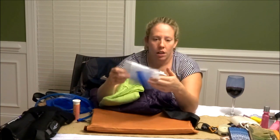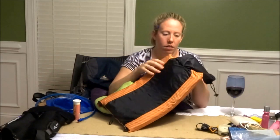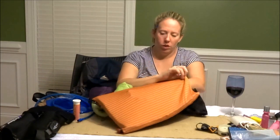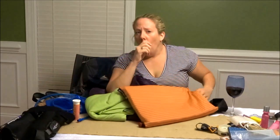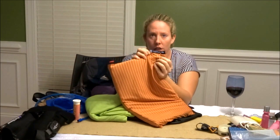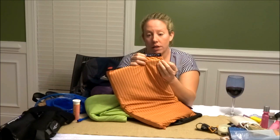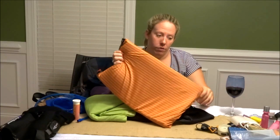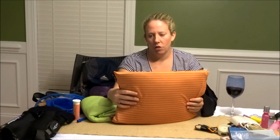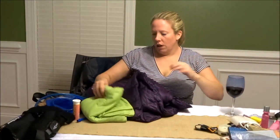I have two Ziploc bags — one for my passport and one for my phone. For my sleep system I have my Sea to Summit inflatable pillow, which inflates and also has room to stuff clothes inside for extra volume. It has some gel foam so when it's against your face it's nice and cool. I got it for Christmas and I like it.